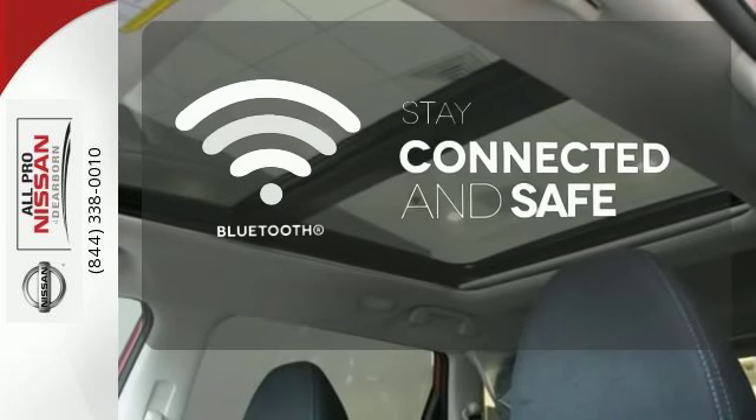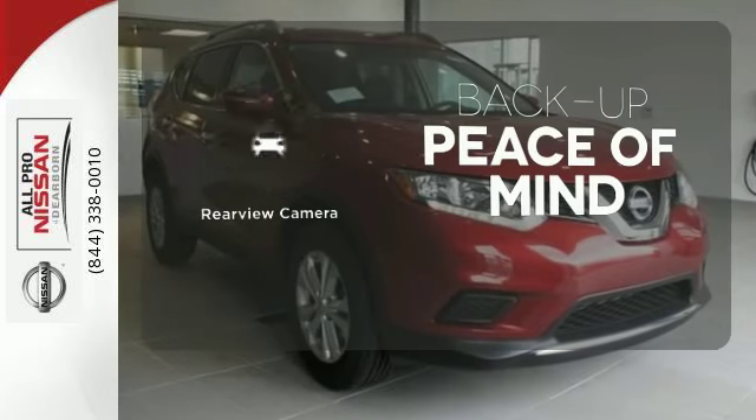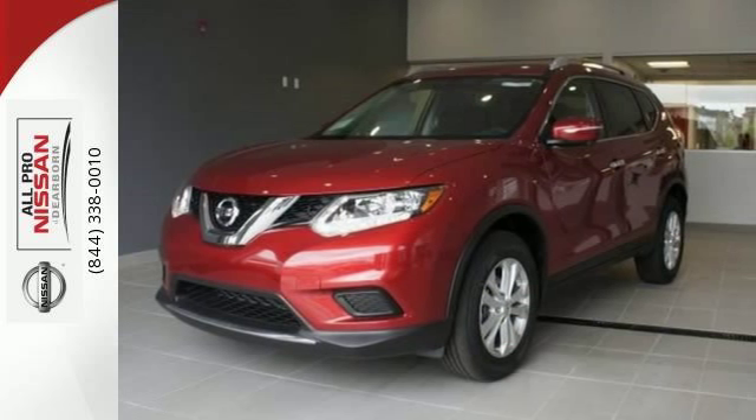Bluetooth wireless technology keeps you in command and in touch. Hindsight is 20-20 with a backup camera. Catch attention in this 2015 Nissan Rogue.